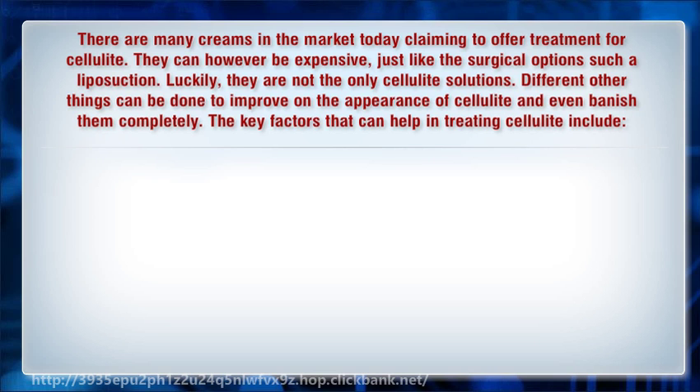The key factors that can help in treating cellulite include: reduced fluid retention, getting hormonal balance, keeping off foods that contribute to the development of cellulite, and eating healthy and exercising.